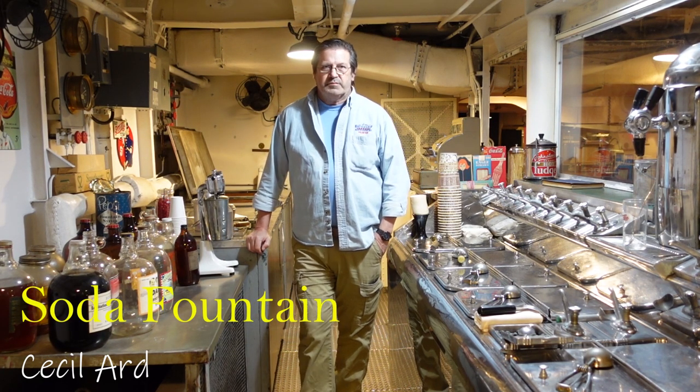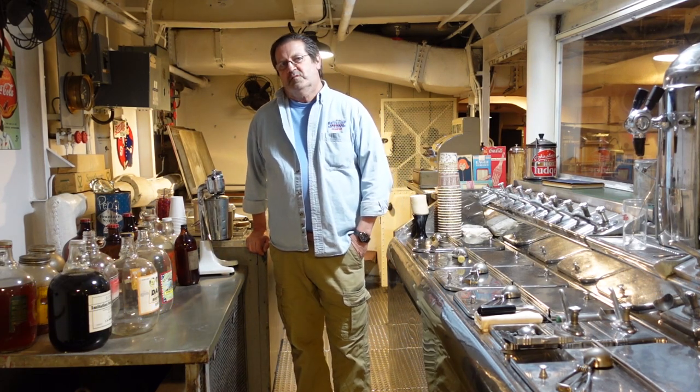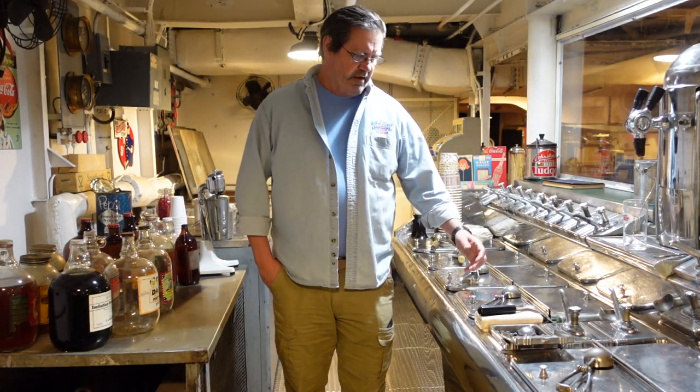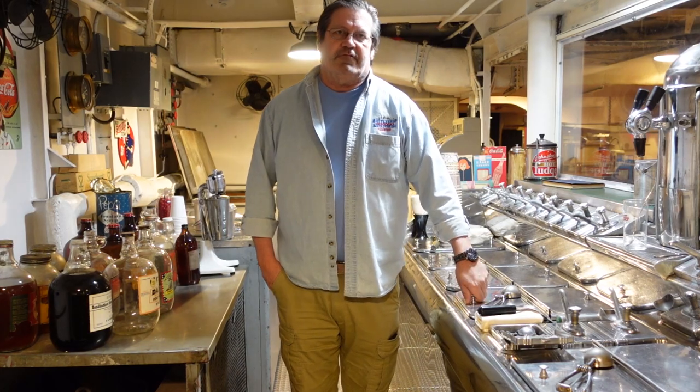Hi, I'm Cecil Arden. I'm a volunteer aboard the USS North Carolina, currently standing in the ship's soda fountain. I did say soda fountain. You may wonder why — why would they go through the time, trouble, effort, and expense to put a soda fountain aboard a battleship?